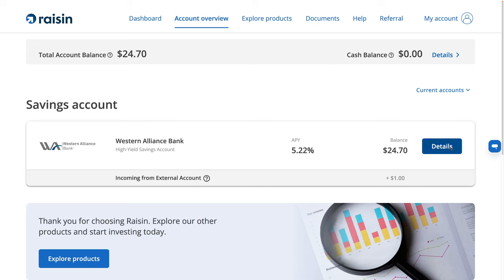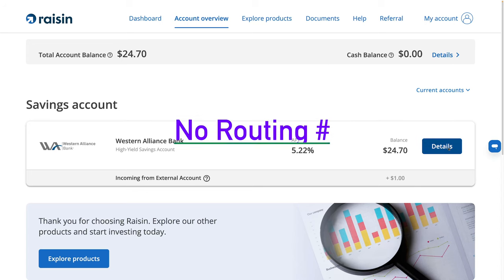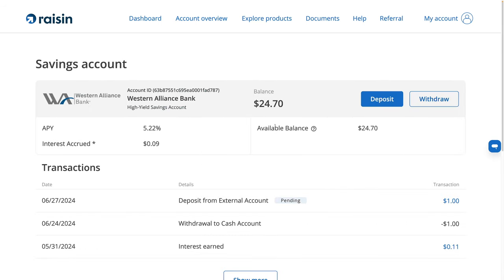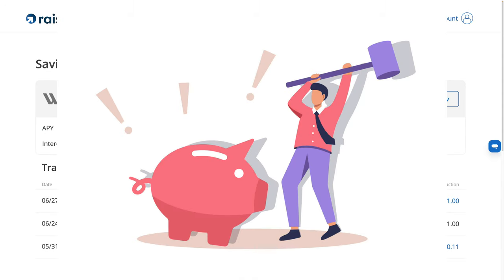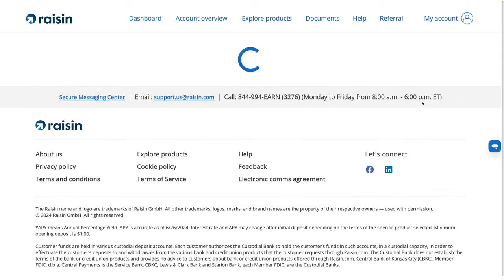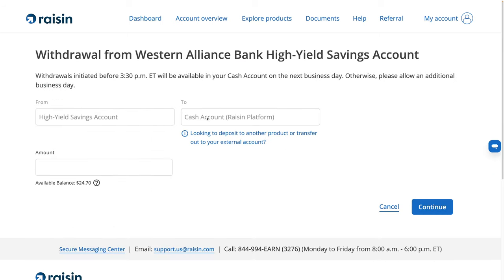All of the products that Raisin has — all the high yield savings accounts — don't give you an ACH or routing number you can use for bill pay. If you have a Raisin account with a high yield savings product, this is basically like a piggy bank. You're not going to be able to use this to pay your bills. So if you need to take this money out to pay bills, you're going to have to do the withdrawal, have it sit in the cash account, then log in again to take the money out. I see this as a negative, not a positive.